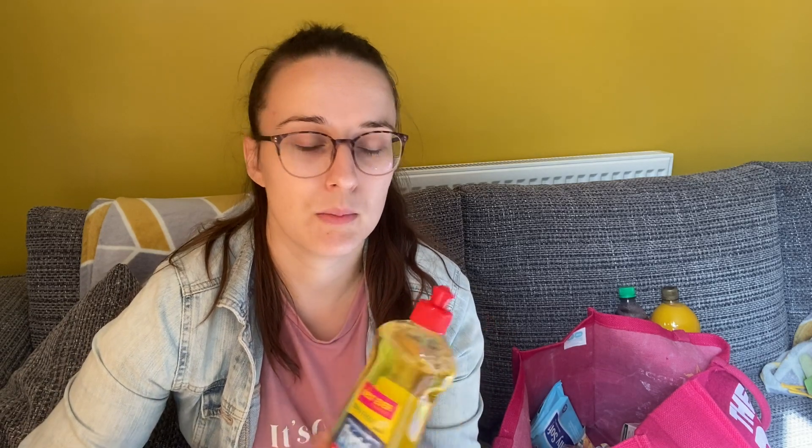I got some rinse aid. I don't normally use it, but I've heard it helps to dry the stuff in the dishwasher. I do always find that when I'm putting the dishes away I have to dry them a little bit, so maybe that will help.